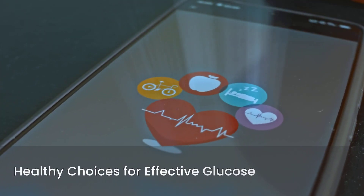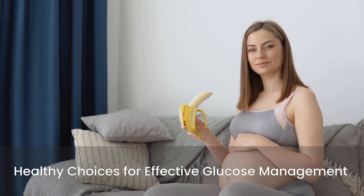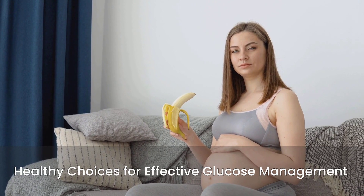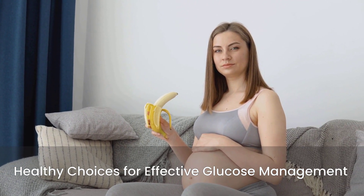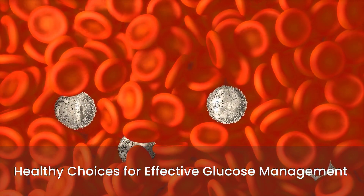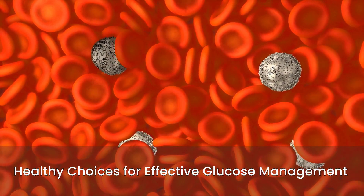By making healthy lifestyle choices, you help your body manage glucose more effectively. A balanced diet reduces the amount of glucose entering your bloodstream at once. Exercise helps your cells become more sensitive to insulin, allowing glucose to enter more easily. These actions collectively reduce the amount of glucose available to bind to your red blood cells, leading to a lower A1C.